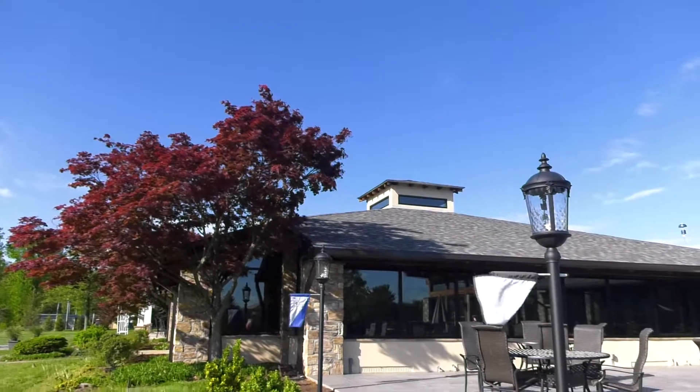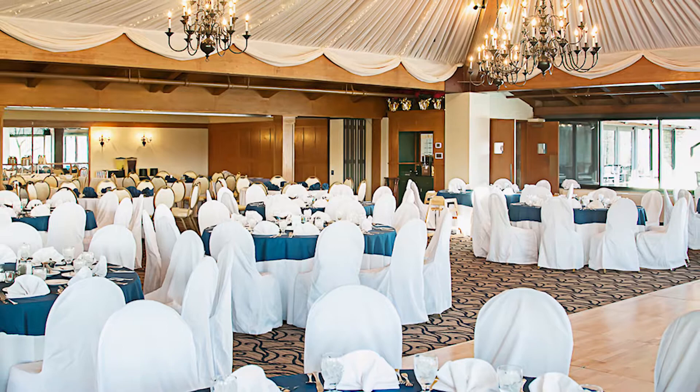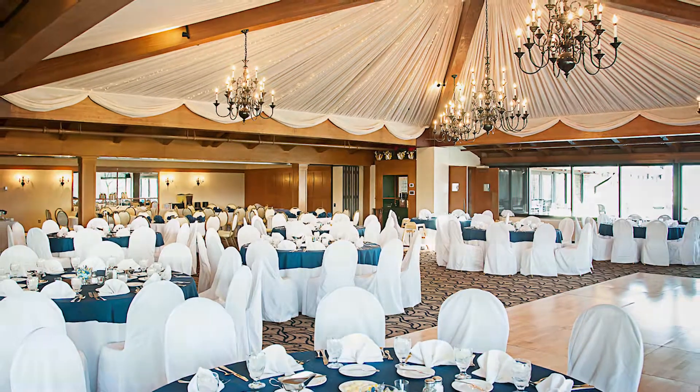The clubhouse has three main dining rooms plus a grand ballroom, which allows the dedicated and professional clubhouse staff to accommodate member and non-member groups ranging in size from 10 to 225.